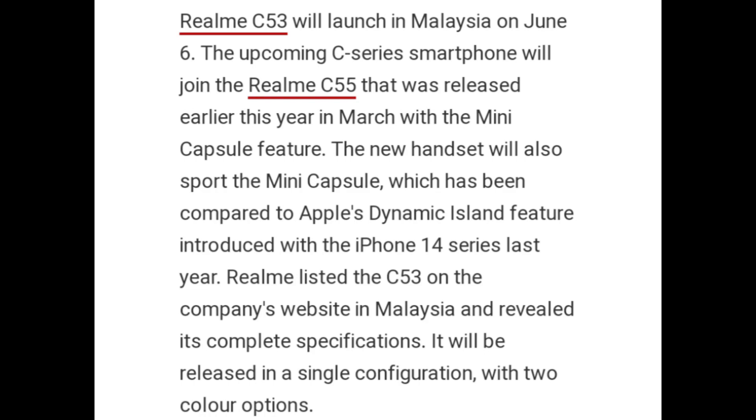The upcoming C-Series smartphone will join the Realme C55 that was released earlier this year in March with the Mini Capsule feature. The new handset will also support Mini Capsule, which has been compared to Apple's Dynamic Island feature introduced with the iPhone 14 series last year.